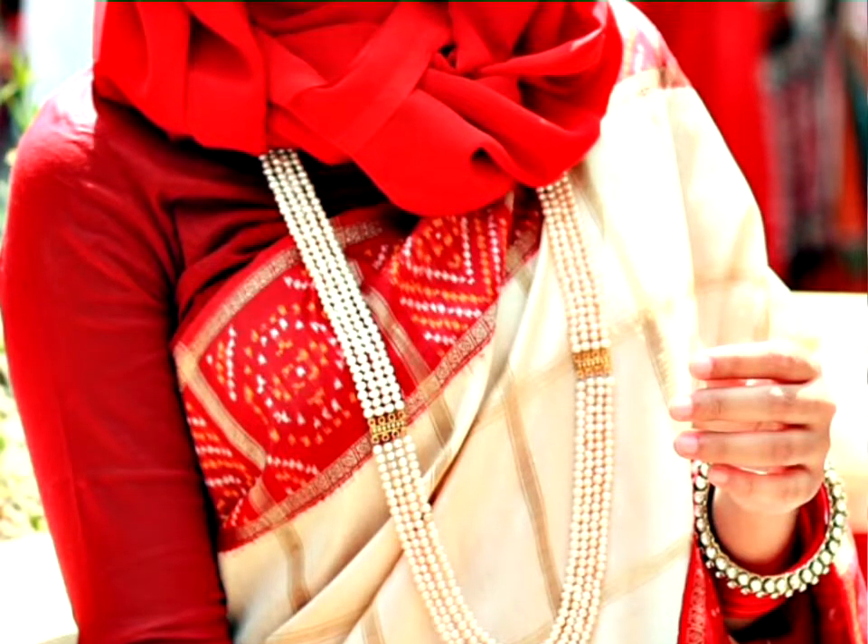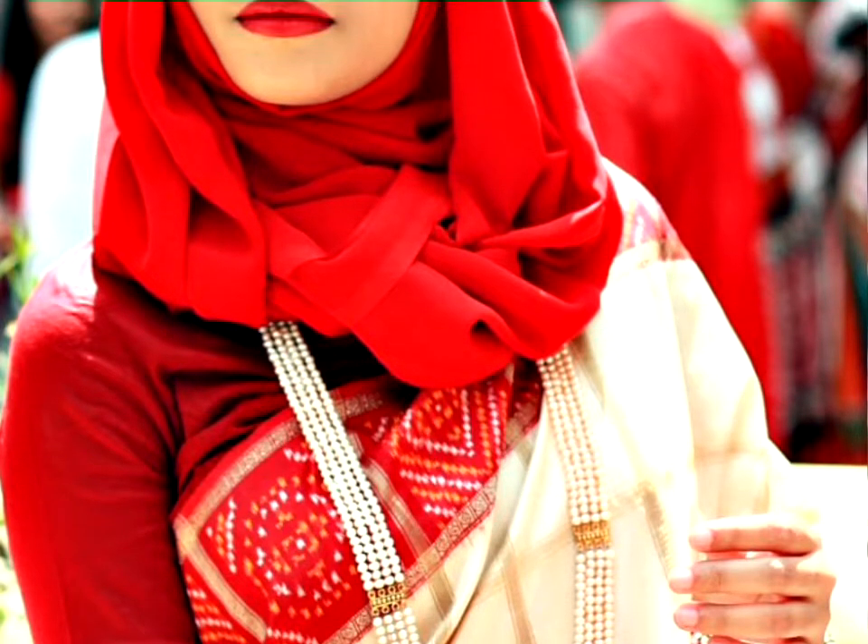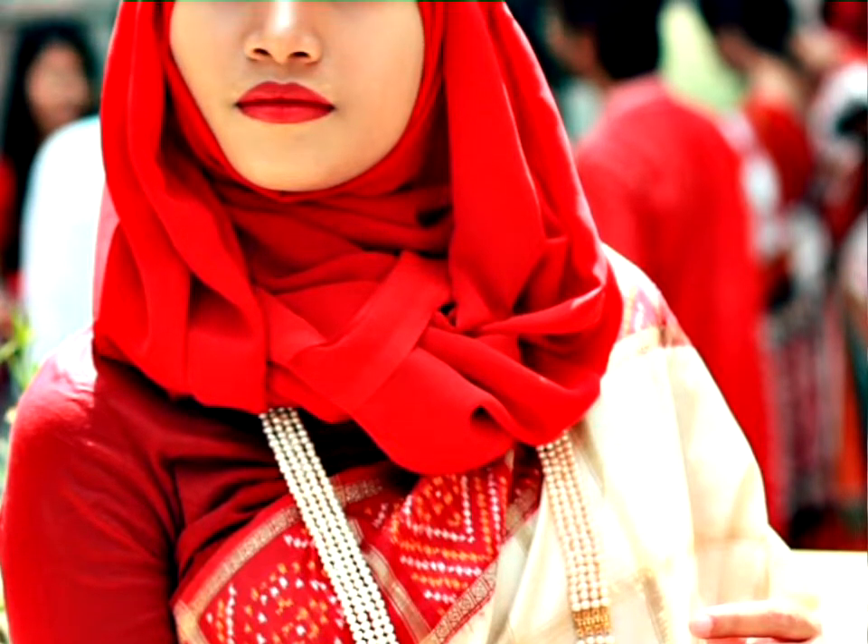This is a seriously good look. The colors are just amazing. This is the style from Bangladesh. The white and red combination is perfect.